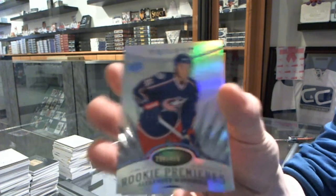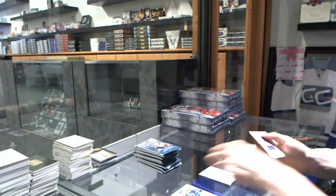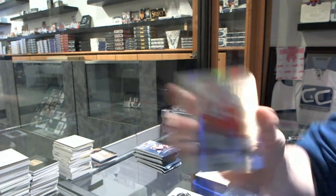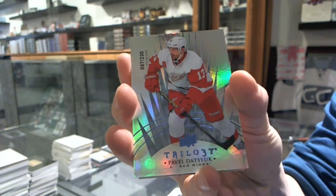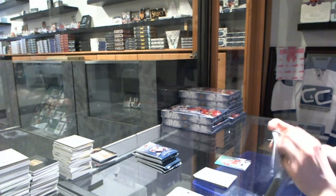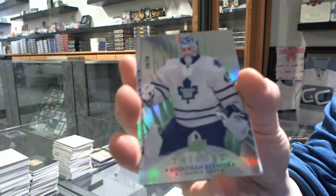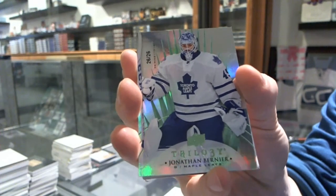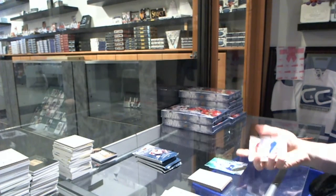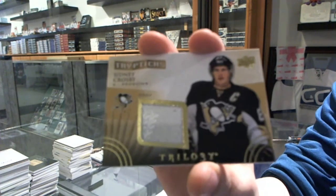We've got a Radiance Blue rookie number to $4.99 for the Columbus Blue Jackets, Alexander Weinberg. We've got a Radiance Blue parallel number to $2.30 for the Detroit Red Wings, Pavel Datsyuk. Radiance Green parallel number 26 of 26 for the Toronto Maple Leafs, Jonathan Bernier. We've got a Triptychs jersey number to $400 for the Pittsburgh Penguins, Sidney Crosby.